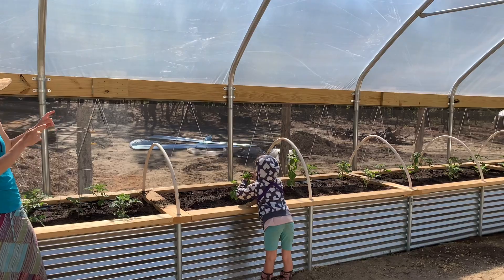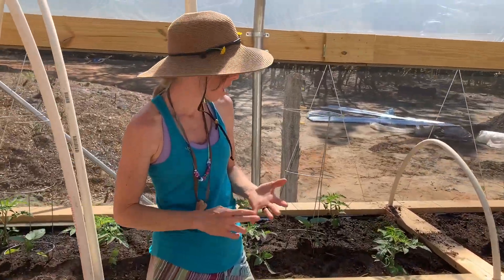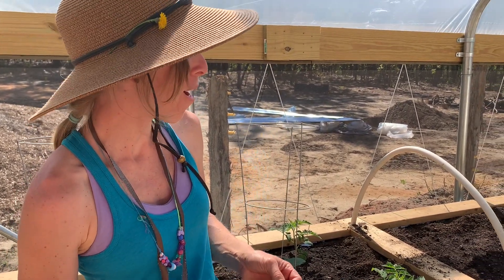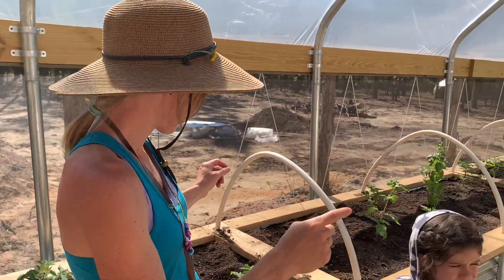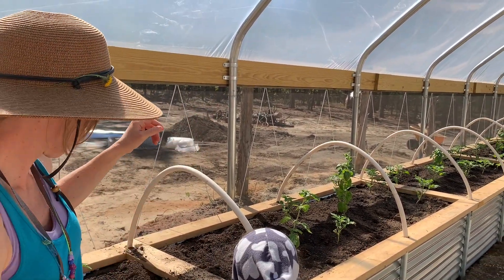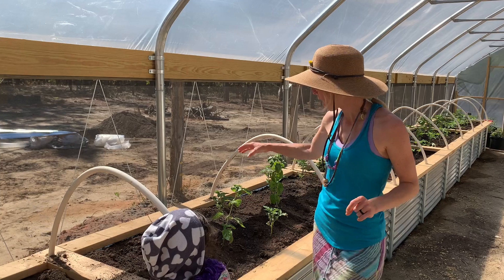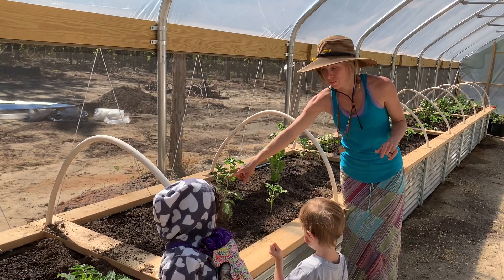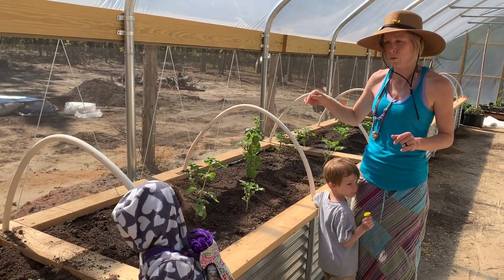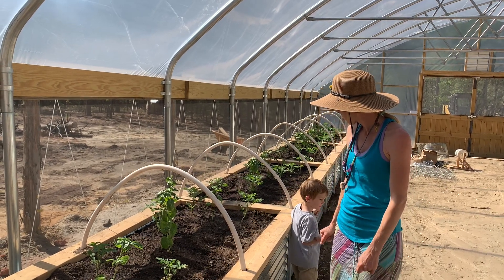This whole bed we have two rows of tomatoes — a determinate variety, our sauce tomatoes for pizza sauce, that will put off all their tomatoes all at once. We ran out of tomato cages so we are going to be doing a Florida weave throughout these tomatoes to help stake them up until harvest. We also have basil planted throughout in a few different varieties, and just yesterday I planted some nasturtium seeds — an edible, spicy flower that's also a companion to those tomatoes.